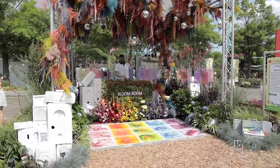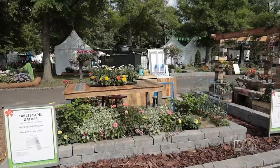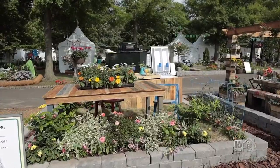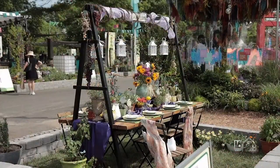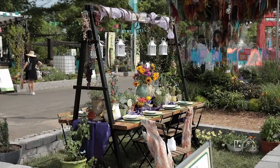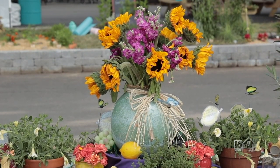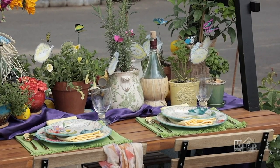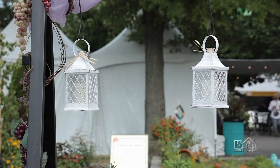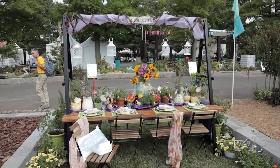All that dancing has sure made me hungry — let's sit down for a bite to eat. Dining al fresco is a must here at the flower show. The tablescape displays are outstanding. This table features a centerpiece filled with sunflowers that pack a colorful punch, with a wine carafe and pots filled with various plants and herbs. Lanterns hang above with purple fabric and grapevine across the top — truly la dolce vita.